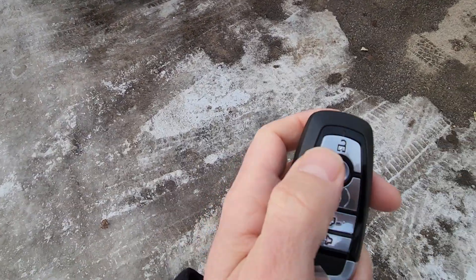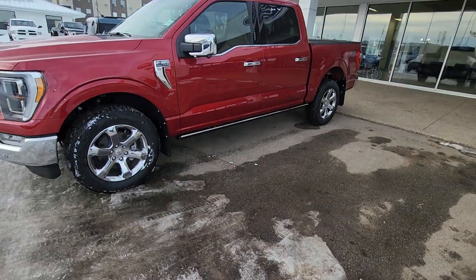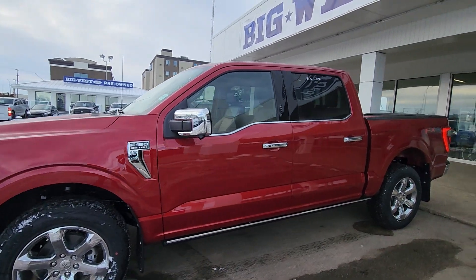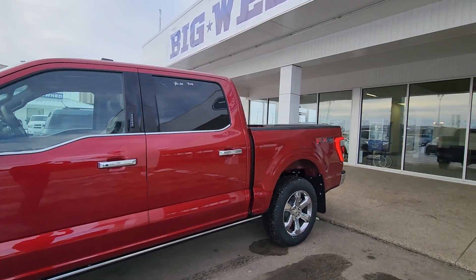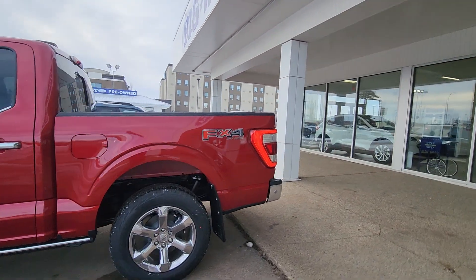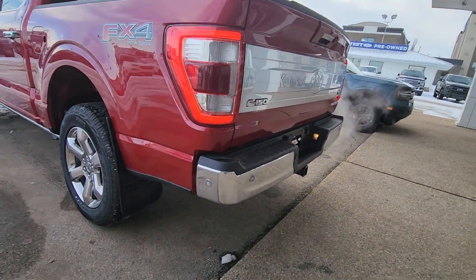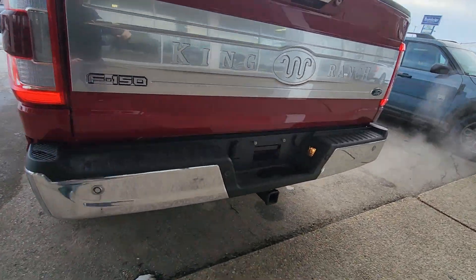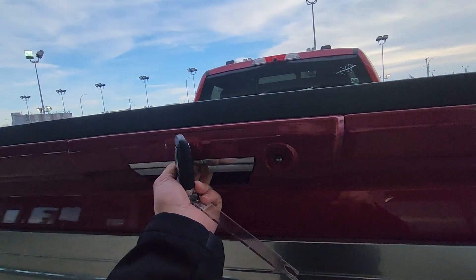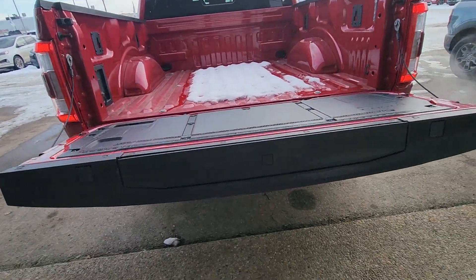So it's got the remote start there, you can see Ben. This is the F-150 King Ranch, one level above the Lariat. That's the short box, so I don't know if that'll work for you. It does have the max tow — it's got sensors on the front and the back, the tow package there.